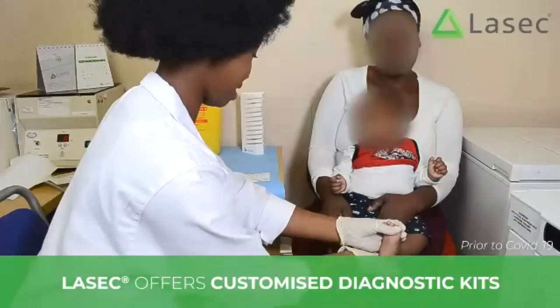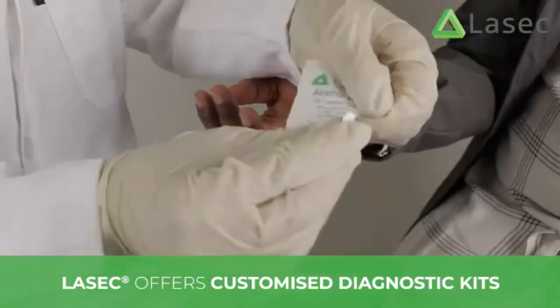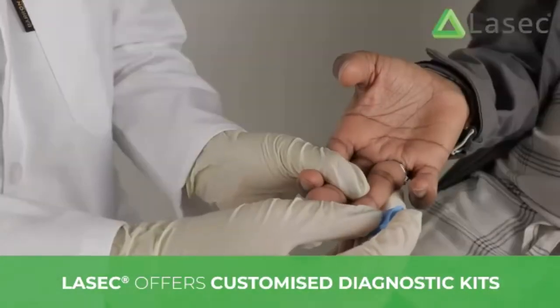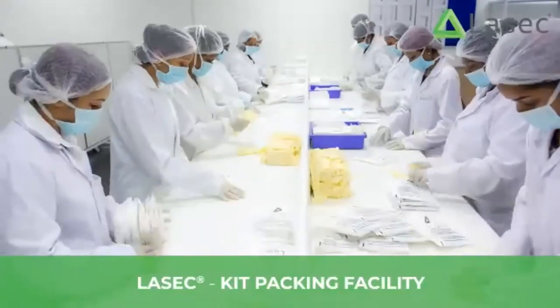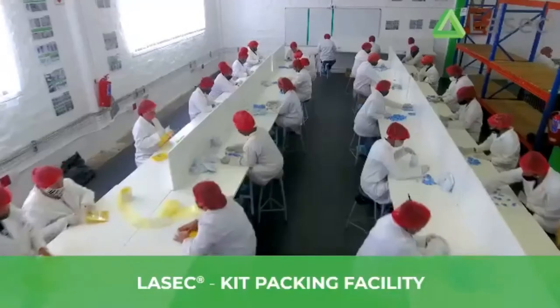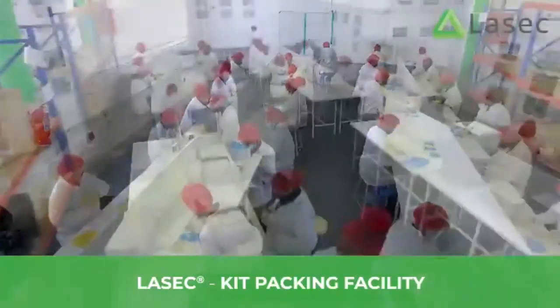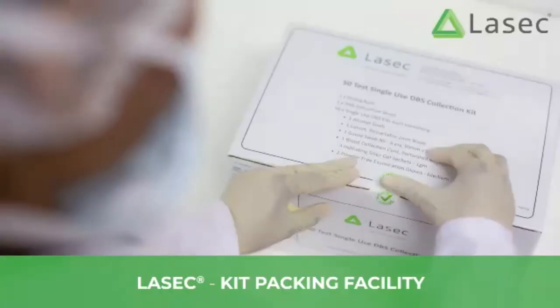Sample collection: we work with global funding partners on addressing sample collection needs throughout Africa, primarily for the diagnosis and viral load monitoring of HIV. Our kit packing facility here in Cape Town is ISO 13485 accredited. We also pack sample collection kits for HPV, TB and COVID. These are 100% customisable.